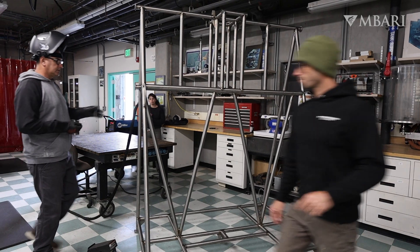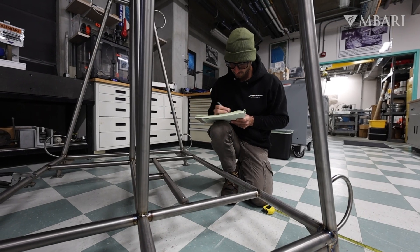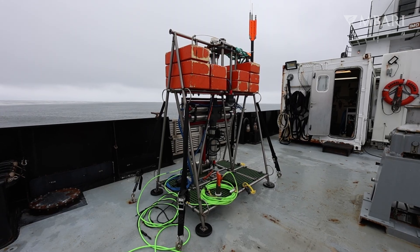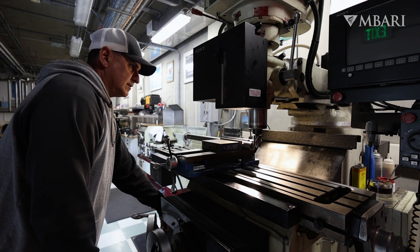I worked with Ben on building the sinker titanium frame that holds imaging systems such as cameras and microscopes. Basically taking the raw materials, cutting them to length, machining them, and then building it and welding it all together.